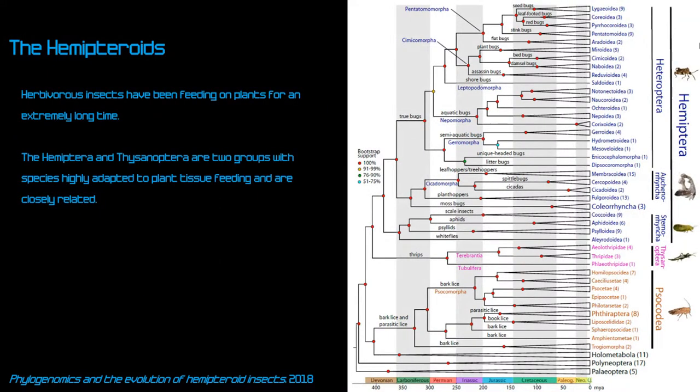Briefly on the history of the Hemipteroid group: Thysanoptera (thrips) and Hemiptera diverged from a common ancestor very early on. The Sternorrhyncha include aphids, whiteflies, and psyllids; the Auchenorrhyncha include cicadas, spittlebugs, and planthoppers. Their shared traits with thrips are explained by this close phylogenetic relationship.